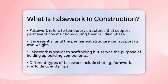Shoring, for example, involves using temporary supports to hold a structure in place while concrete or other structural elements are installed. This is often used in building bridges, high-rise buildings, and tunnels.